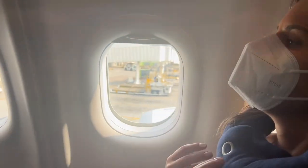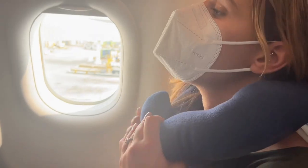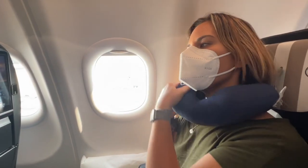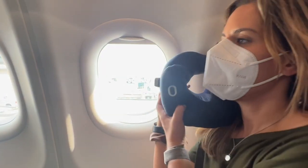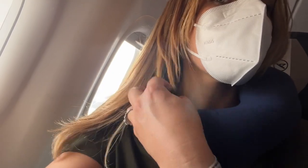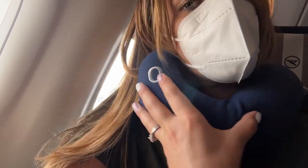It also rolls up into the carrying case it comes in, super compact, so I was able to put this in my personal item and have it with me on each flight — very convenient. And even if I was sitting in a window seat, I could use it as a cushion, double up, and be nice and comfy there.